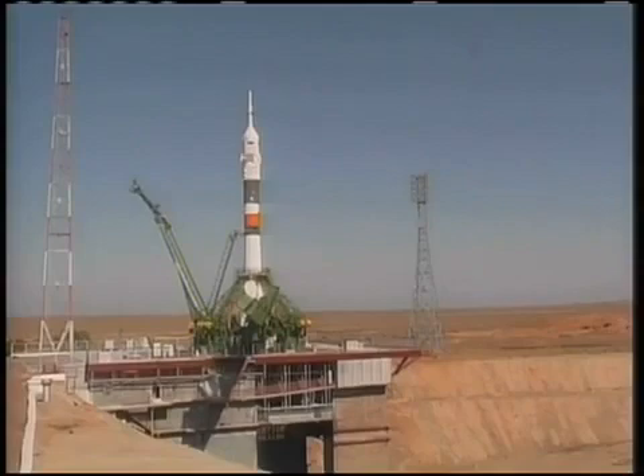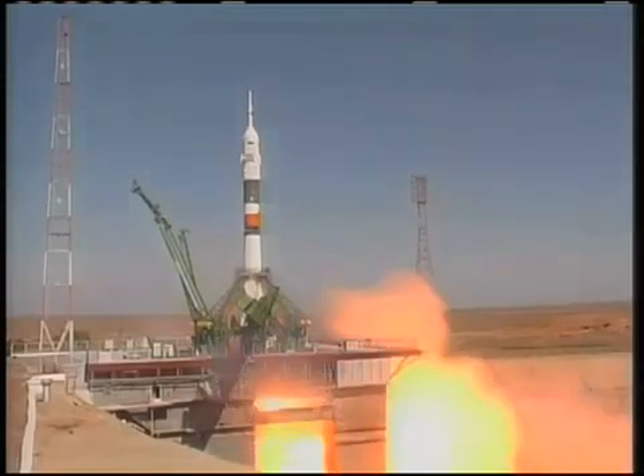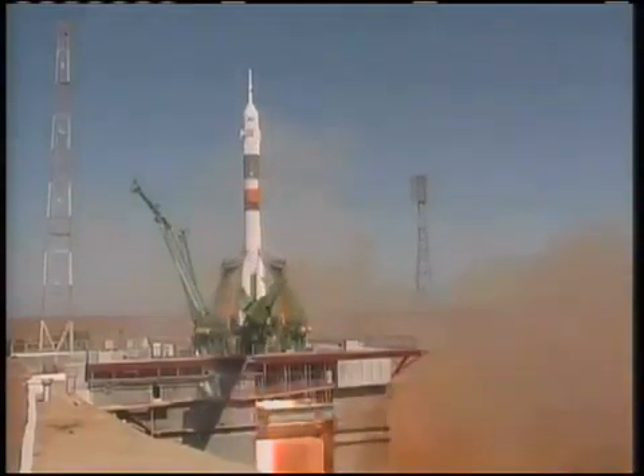The second umbilical will retract just moments from now. There it goes. We have a go for main engine start. Intermediate, main, and we have main engine start. Engines at maximum thrust. And liftoff.